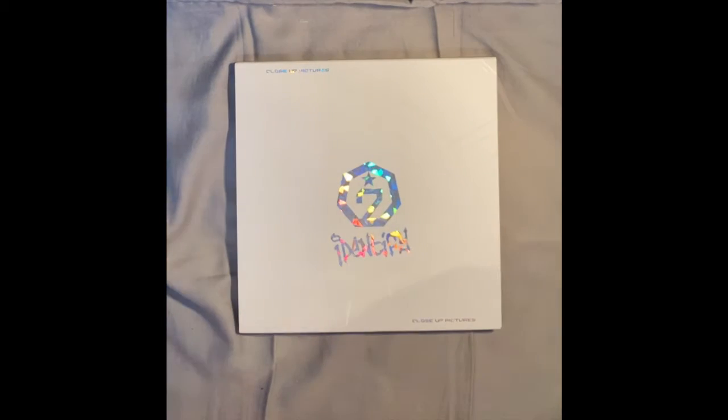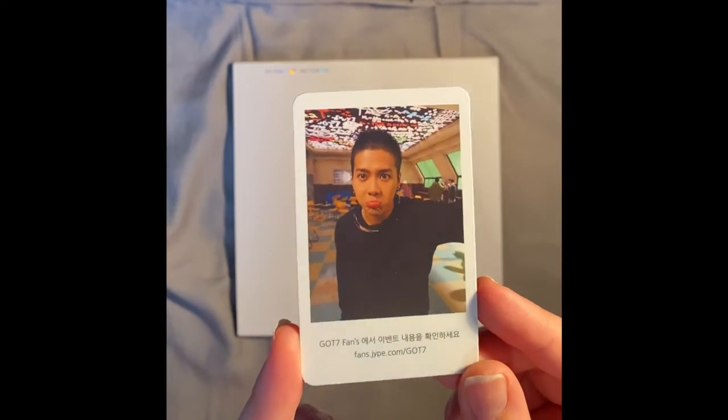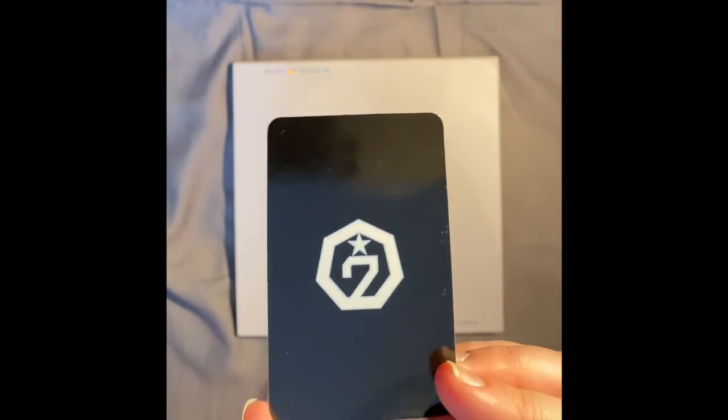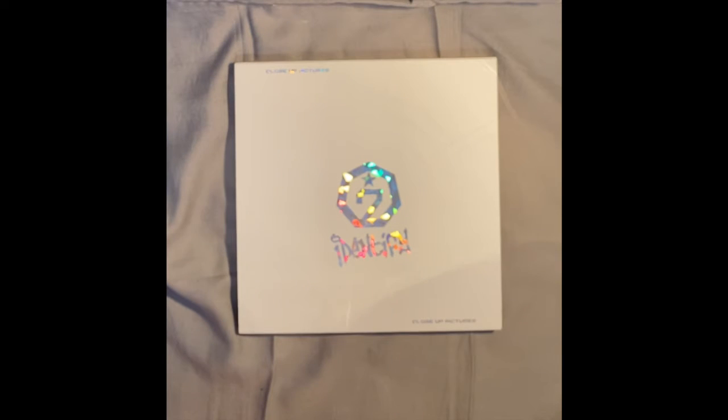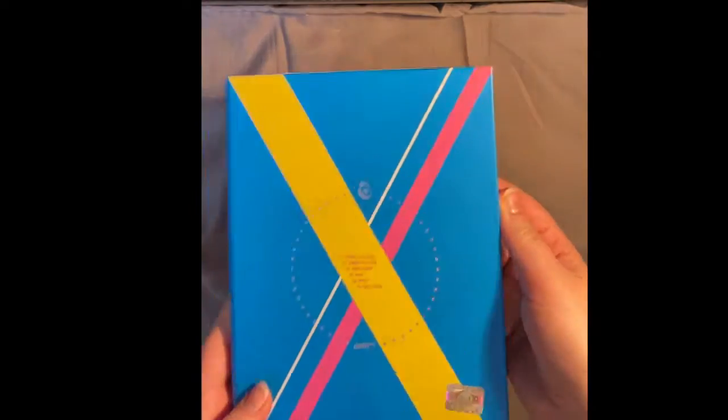It's really really pretty. And look what I got — it's Jackson's photocard. Just classic, simple, but so pretty. I'm gonna put it back. It's a mini album, just right.